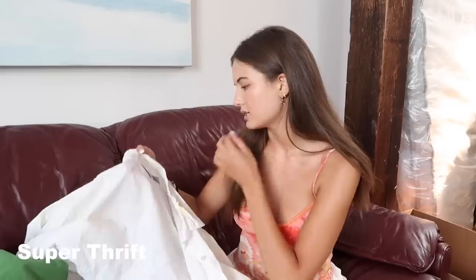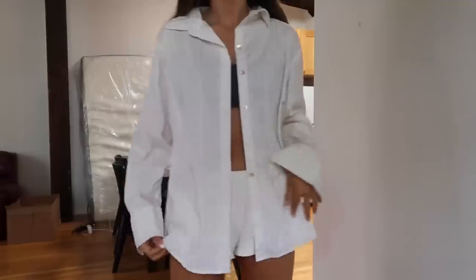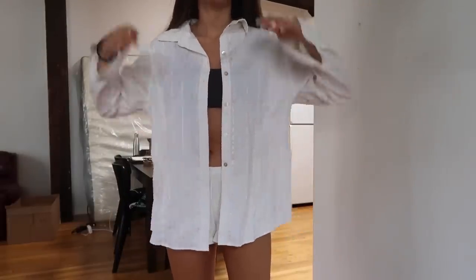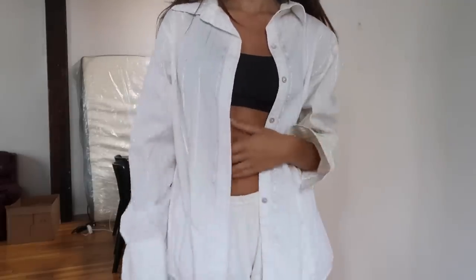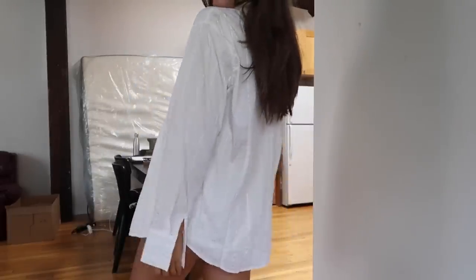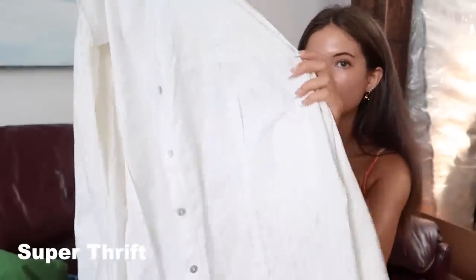Moving on to Super Thrift — I got a bunch of more basic pieces. I first got this Chico's dress shirt. I thought this would be really cute for layering with a skirt or with some low-waisted jeans with one button done up. I just got a bunch of pieces I wanted to have fun styling with. This was $4.99. You can see it kind of has some pinstripe pattern going on.